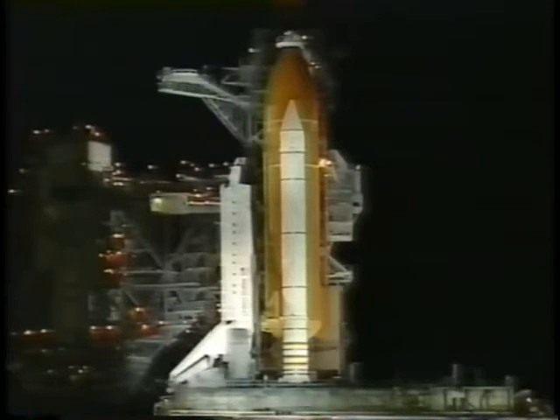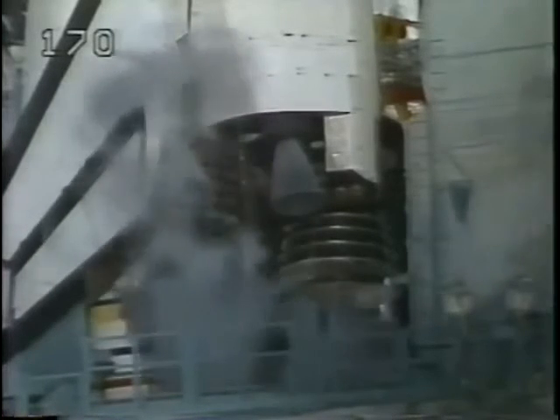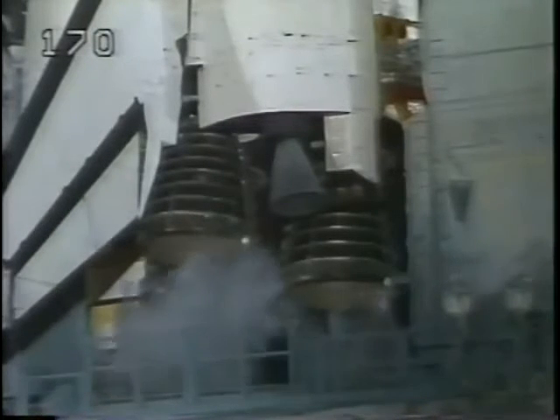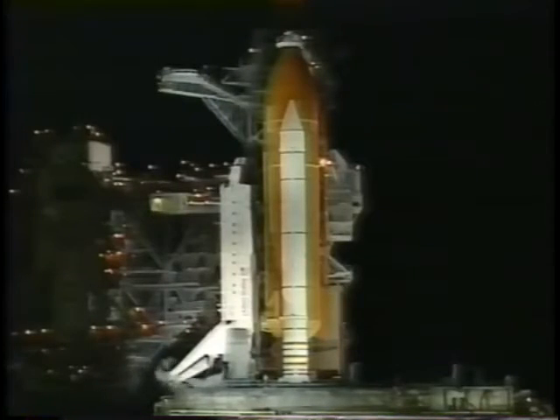T-minus 5 minutes 30 seconds and counting. We have a go for APU start. The launch team is terminating the liquid oxygen replenish to the external tank and the team is now initiating LOX's drain back.